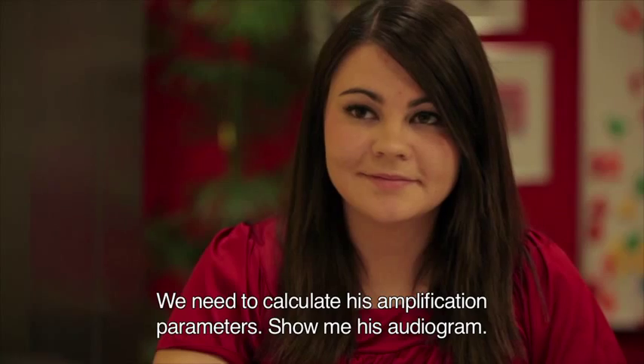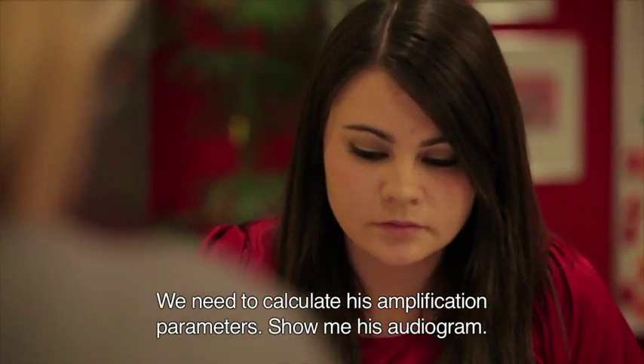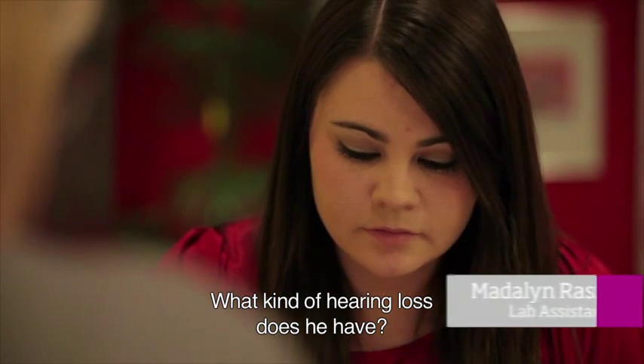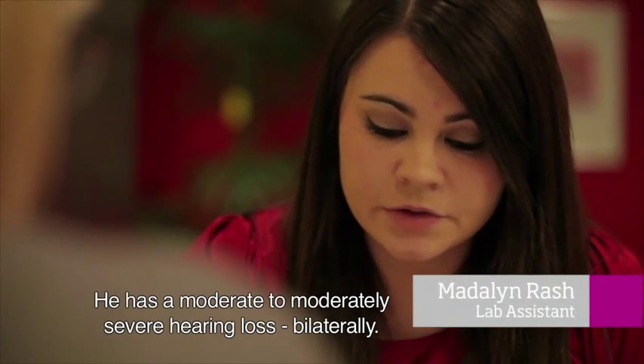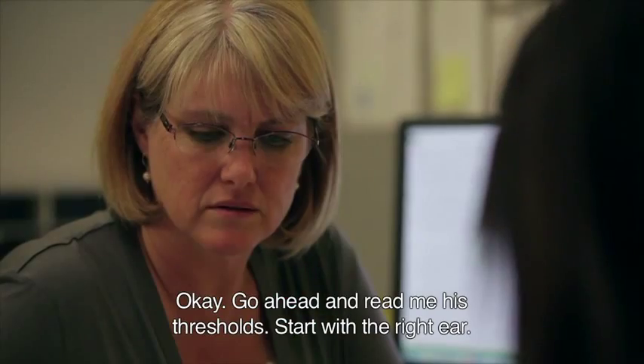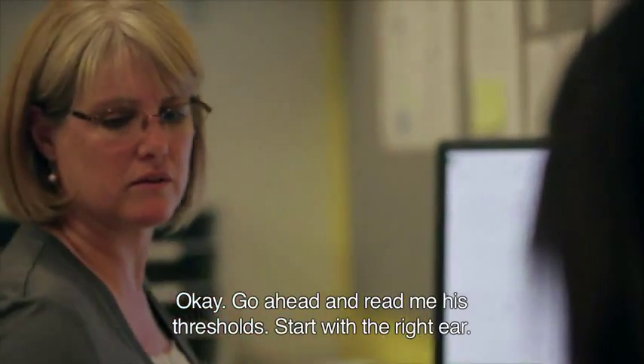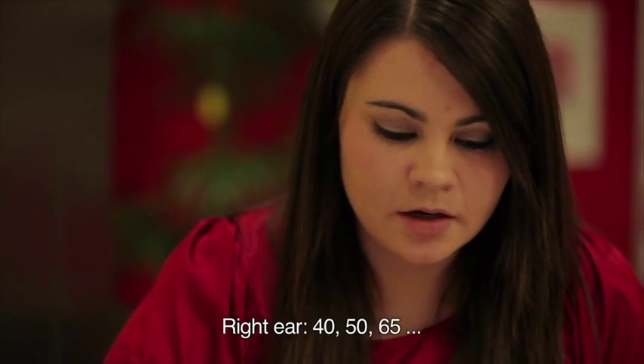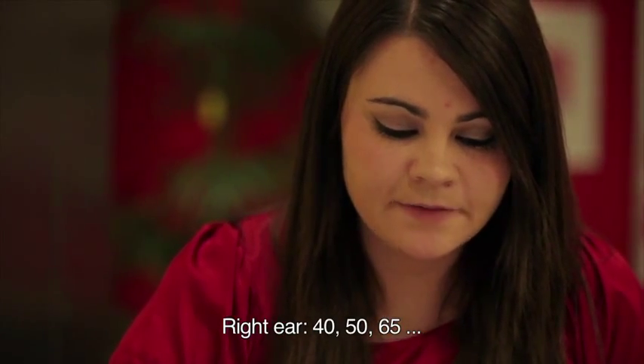A doorbell — yeah. Okay, we need to calculate his amplification parameters. Can you show me his audiogram? Yes. What kind of hearing loss does he have? He has a moderate to moderately severe sensorineural hearing loss bilaterally. Can you go ahead and read me his thresholds and start with the right ear? Right ear: 40, 50, 65.